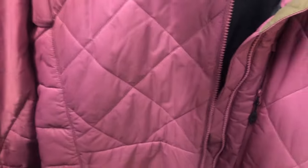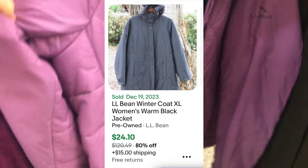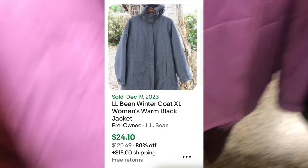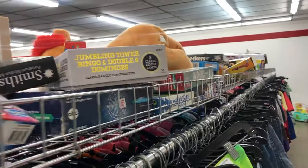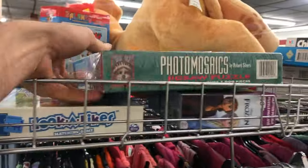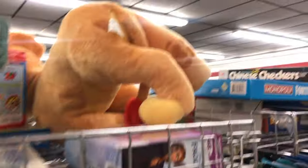LL Bean is a brand everybody knows and trusts, but some items are good and some aren't, and season can matter. This is a warm jacket with spring and summer coming up, and it's on sale for seven bucks. I think I can get 30 to 40 bucks in the fall. It's a very nice, clean jacket, so I'm going to hold onto it until fall or winter and aim for 35 to 40 bucks.